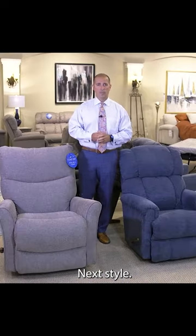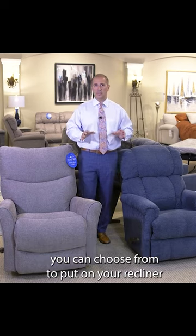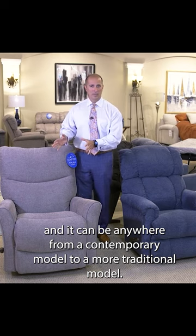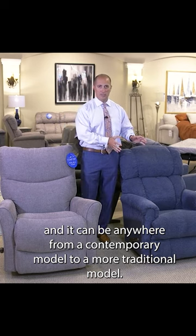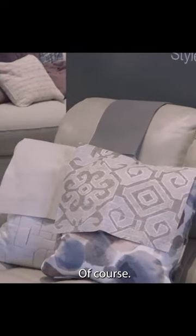Next style — luckily here at La-Z-Boy we have hundreds of different fabrics you can choose from to put on your recliner. It can be anywhere from a contemporary model to a more traditional model, and you can accent those styles with your fabric of choice, of course.